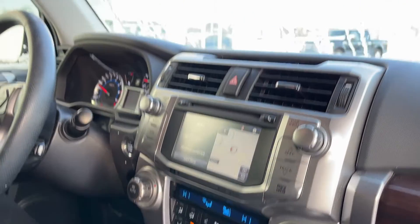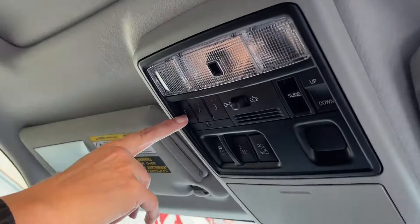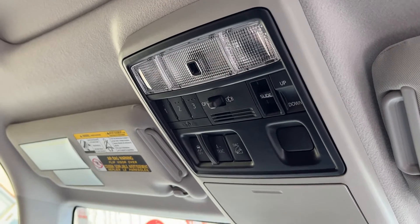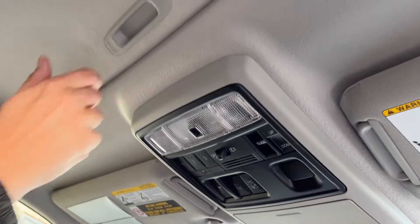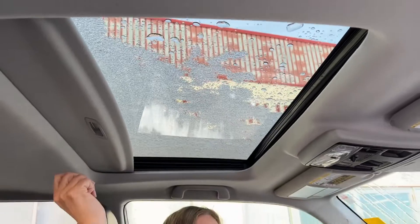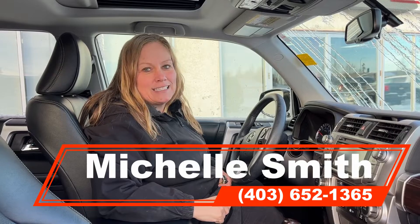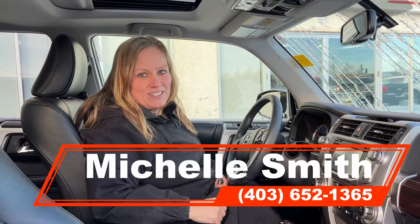Up here we've got your garage door openers — you can have up to three garage doors programmed. And of course there's a sunroof. Give us a call at High River Toyota, 403-652-1365.